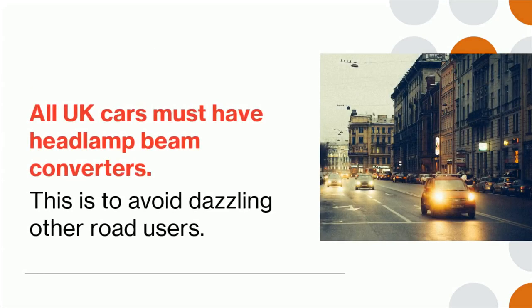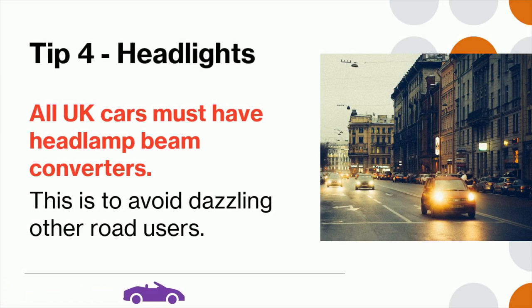Tip 4: All UK cars must have headlamp beam converters. This is to avoid dazzling other road users.